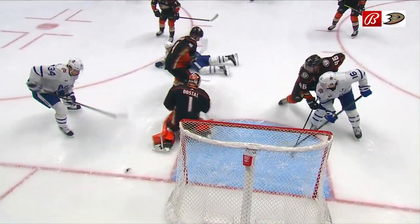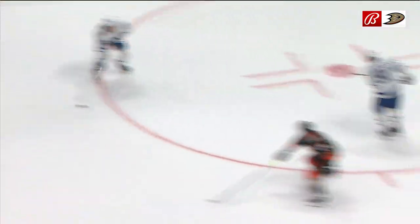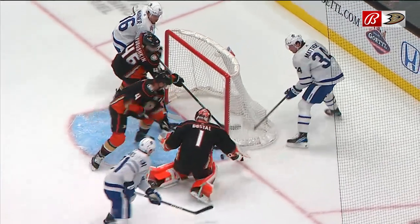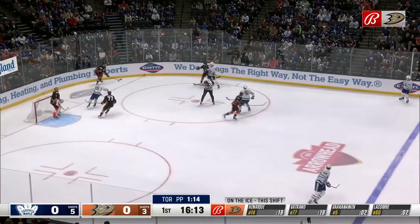The initial shot is blocked but the rebound sits there. He gets across for the rebound, and boy, Labushkin came to his rescue. Watch Labushkin on the back door here get his stick towards this puck that's squirted along the goal line. He saves a goal from Austin Matthews — no question about it. Great play by Labushkin.